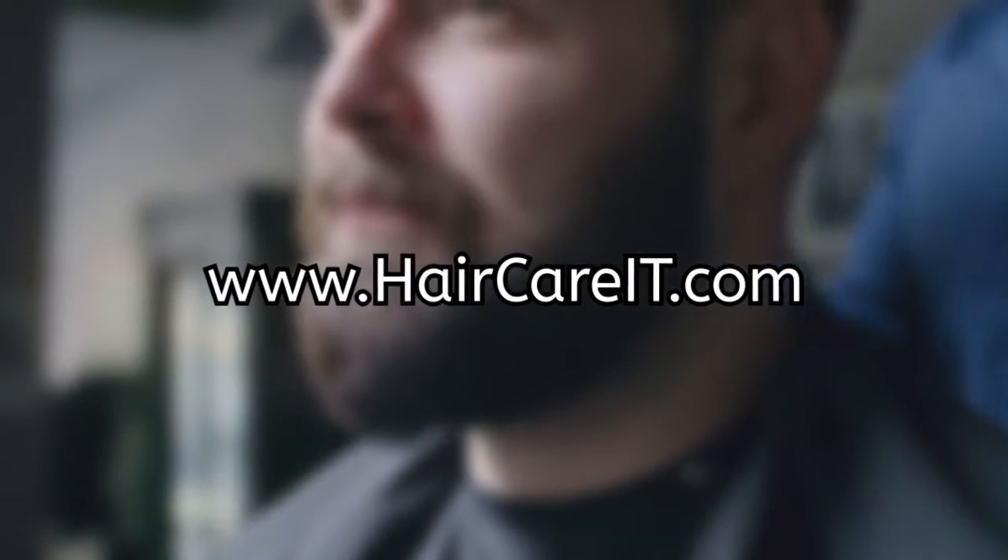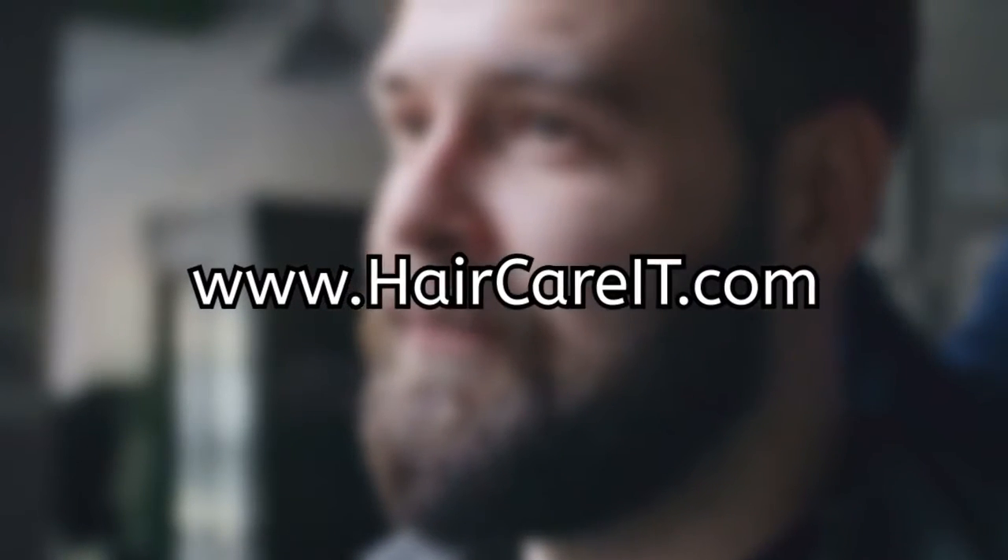Again, go to www.haircareit.com and get your complete business and IT services all in one place.